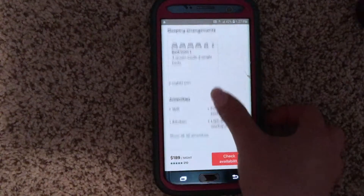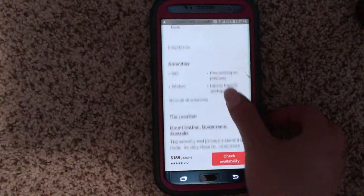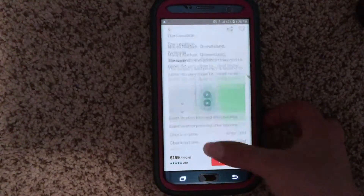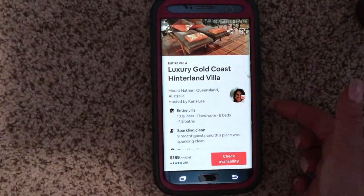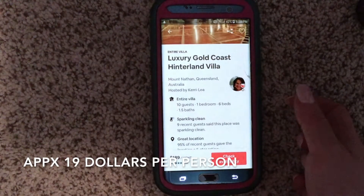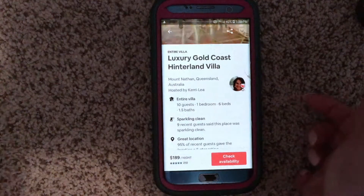It's a two-night minimum and tells you about the Wi-Fi, kitchen, and what it entails. It's only $189 a night, which is awesome especially if you're going with a large group since it can sleep 10 guests. The only issue to me would be the 1.5 bathrooms — if it's 10 girls, you'd probably need more than that.